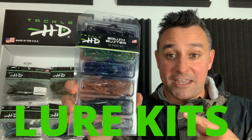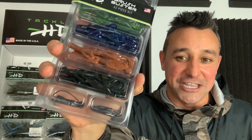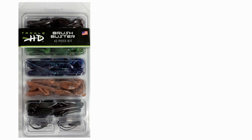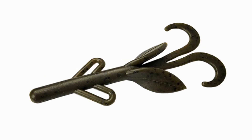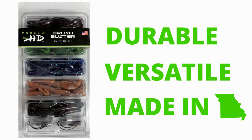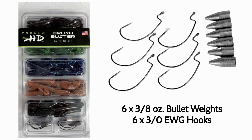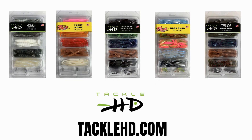This is one of our new Tackle HD lure kits. We currently have five different kits available. This particular one features our five inch Tackle HD brush buster. This package has absolutely everything you need — it's a 42 piece kit. You're going to get six brush busters in black red flake, six in June bug, six in green pumpkin, six in pumpkin seed, and six in watermelon red. These baits are durable, they're versatile, they're made in Missouri. In the bottom two compartments, we've thrown in six three-eighths ounce bullet weights and six size three extra wide gap hooks. You can find Tackle HD lure kits right now at TackleHD.com. Later this year, look for them in retailers nationwide.